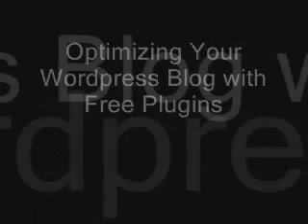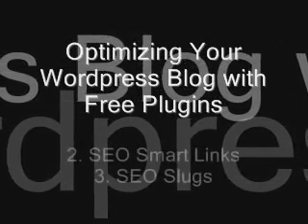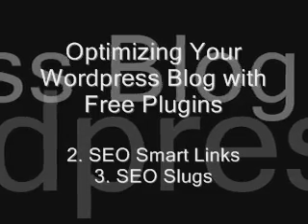The second one is SEO Smart Links. SEO Smart Links automatically links phrases and keywords in your posts to other related posts on your blog.